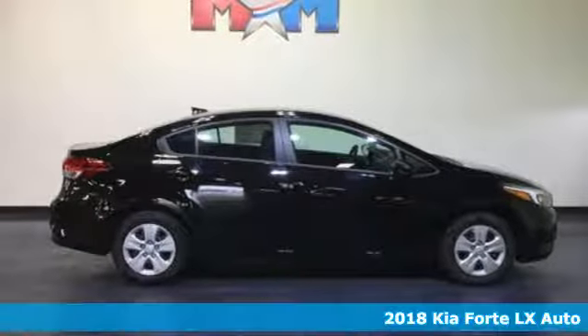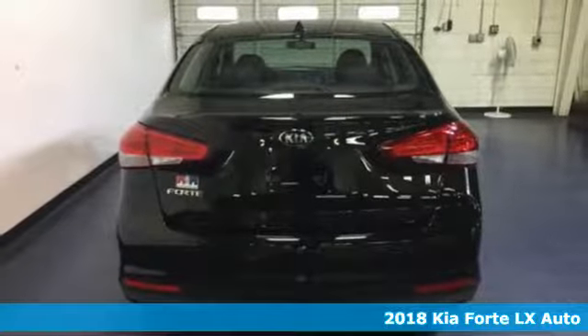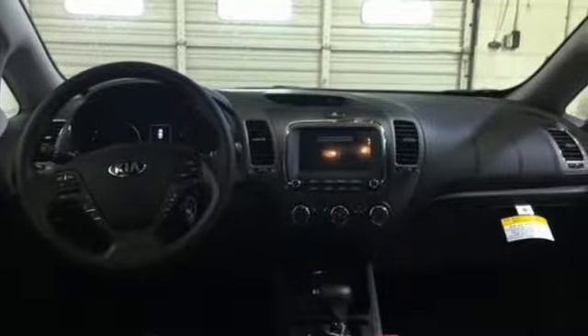It's a 2018 Kia Forte. This Forte raises your expectations of what a compact sedan should be. It has a spacious interior, lots of amenities, and a lovable style. It's equipped for all your driving needs and wants.